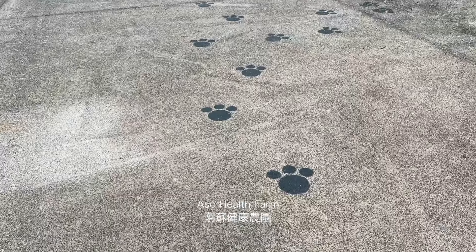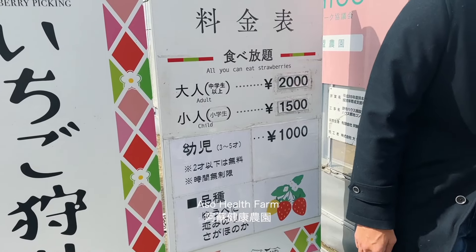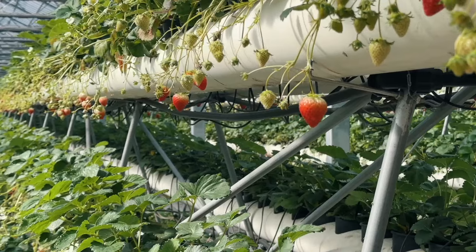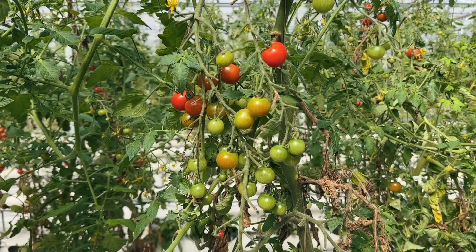The next day I cut back on breakfast so that I could make the most out of my strawberry picking experience at Aso Health Farm. Here you pay 2,000 yen upon entry where you can pick as many strawberries as you like — it honestly felt like a buffet and I couldn't stop eating. The highlight though was the tomatoes, which had a hint of sweetness to them.